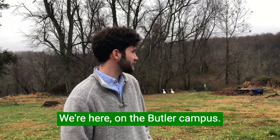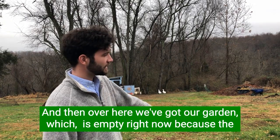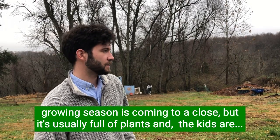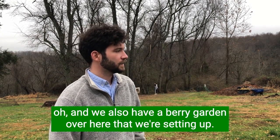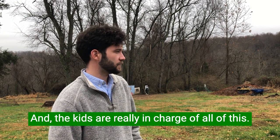We're here on the Butler campus. Behind me we've got the chickens and the geese, and over here we've got our garden, which is empty right now because the growing season is coming to a close, but it's usually full of plants. We also have a berry garden over here that we're setting up.